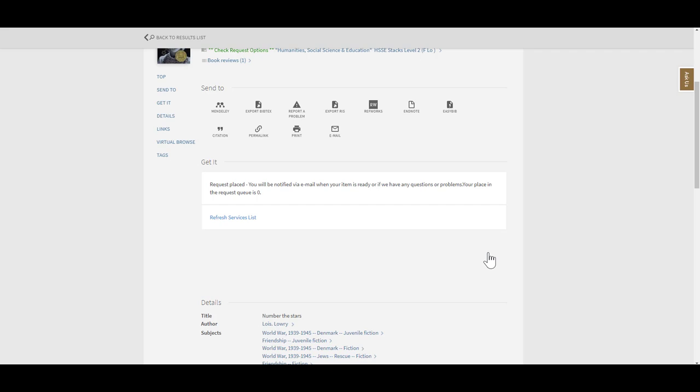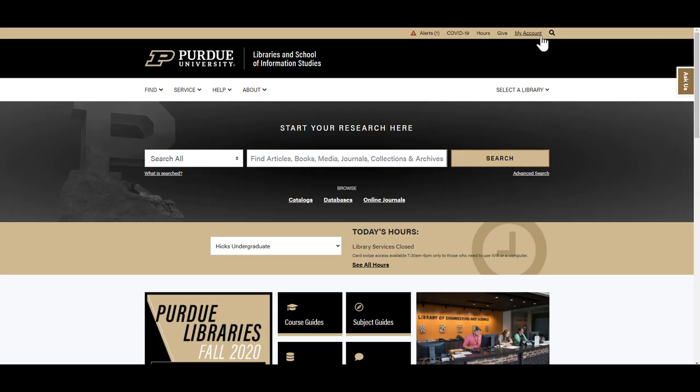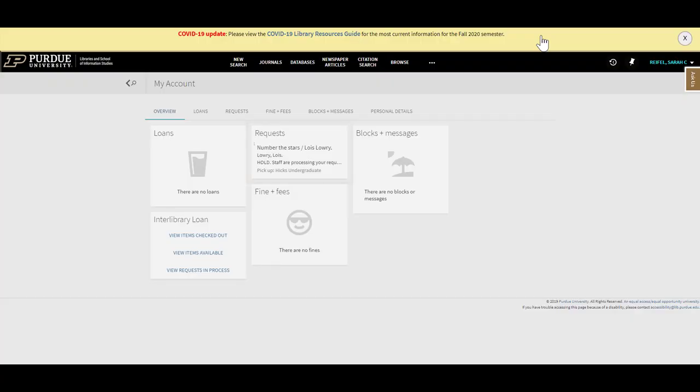For materials you've chosen to pick up, you'll receive an email once the item is available for pickup. You can always sign into your Purdue library's account to keep track of any requests you've made.